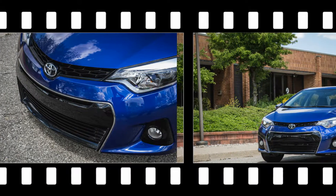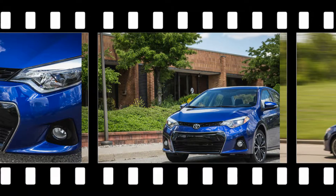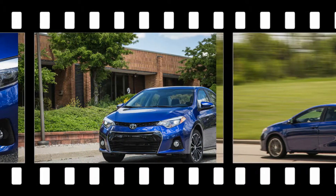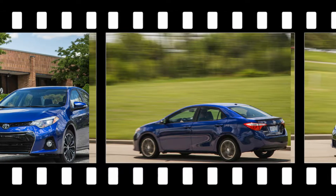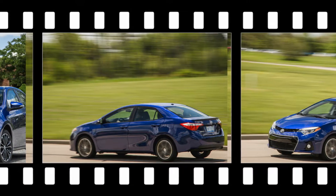Despite both S variants being upgraded with rear disc brakes — yes, lesser versions still have old-fashioned drum brakes on the rear axle — our test car also needed a dismal 187 feet to stop from 70 mph, a distance we usually associate with pickup trucks.